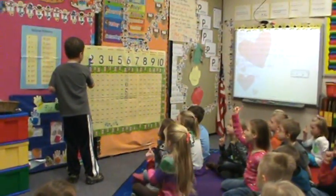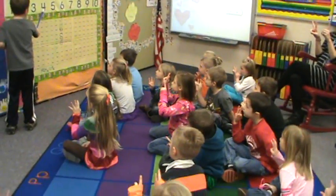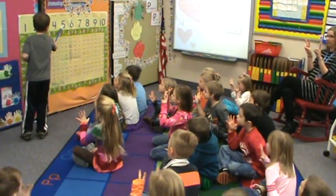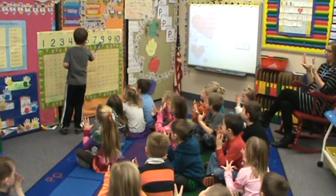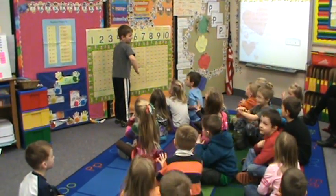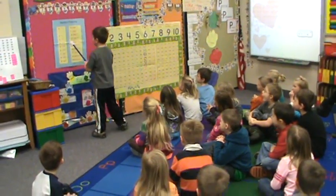One, two, three, four, five, six, seven, eight, ten, ten, ten, ten, ten, ten, ten, ten.